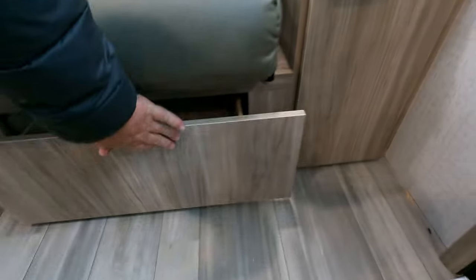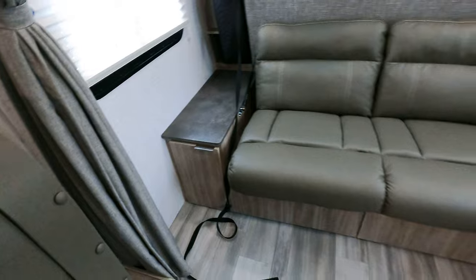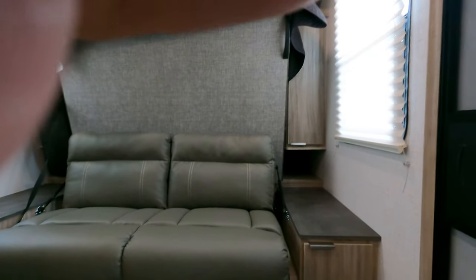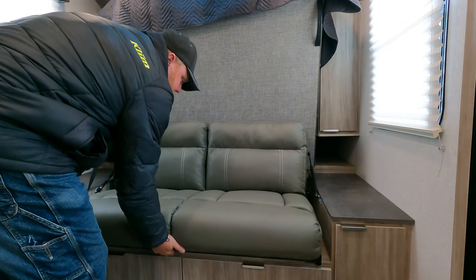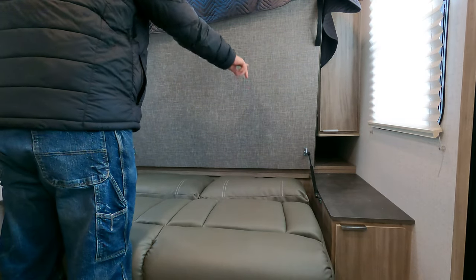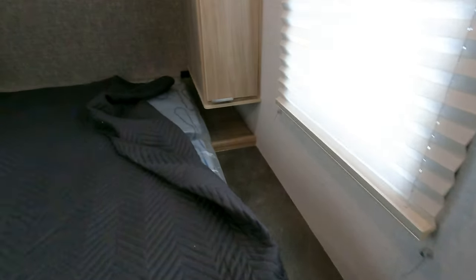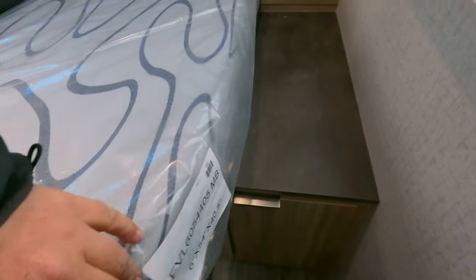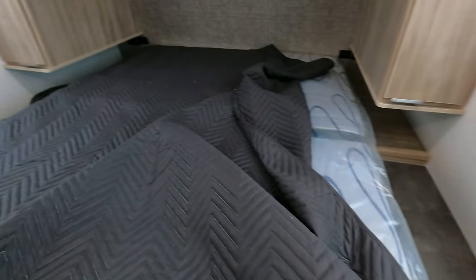You do get a little bit of storage down below where most Murphy bed campers will not have that. Let me set the camera down and get the angle right — bear with me. This is actually pretty cool: lift it up, it folds down, and these have shocks. Grab it, bring it down. So the mattress here — it's in plastic — but there's a little bevel angle so that when you fold it up it folds up easier.